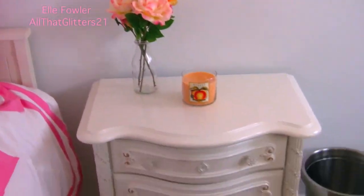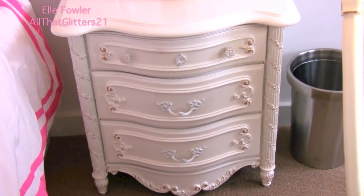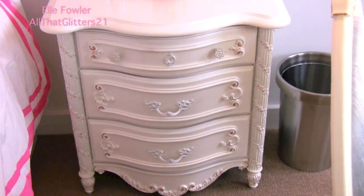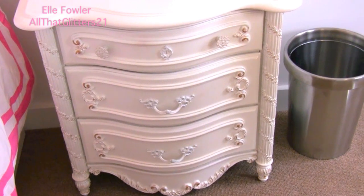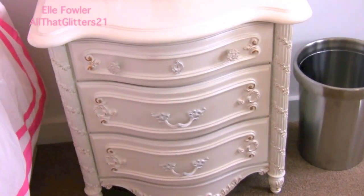Over here is my nightstand that was in my old bedroom. In my new room I had room for two nightstands. I only had one of these — I found it at an antique shop and looked online for a long time but could not find this nightstand. So I ended up getting new ones for my bedroom and then this one ended up working out perfectly in here because the cream is very similar to the cream from the Ikea daybed. So it just kind of worked out.